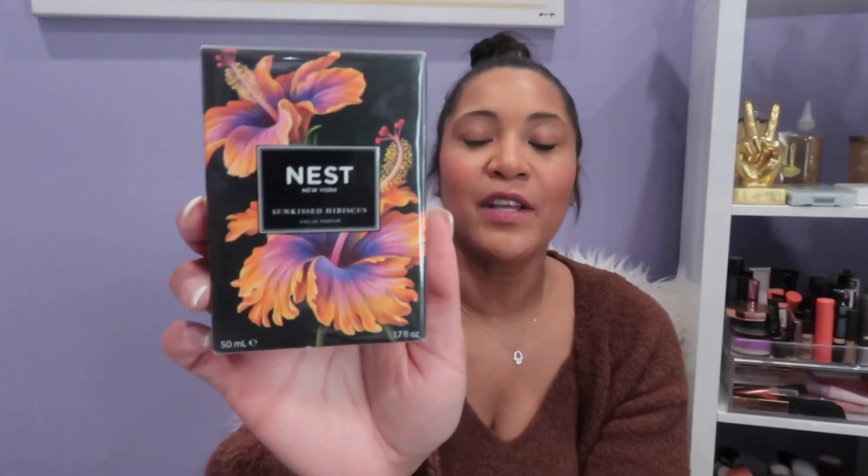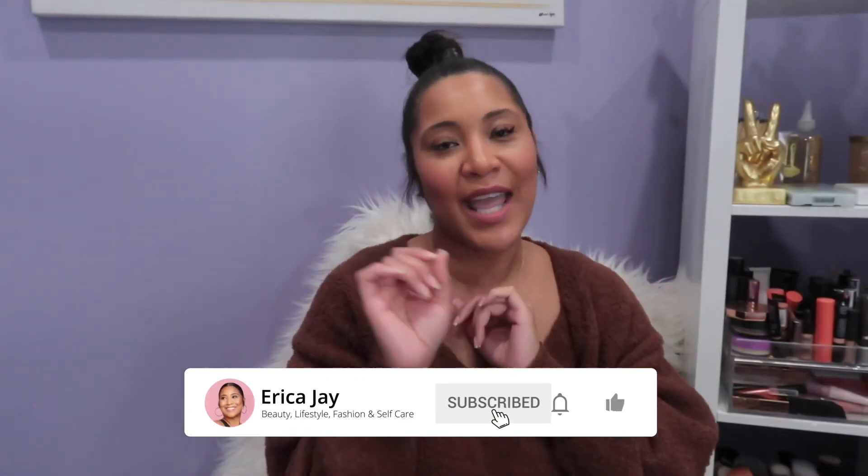The last perfume for this haul is the Nest Sun Kiss Hibiscus. I'm not going to open it up either — it's for part two of my fragrance haul. It smells really fresh and good. I do my research on perfumes before I review them, so I had already had samples of both of these. If you want to get a jump start, this is definitely one you want to add. You're going to smell amazing — like you just walked out of a floral garden.